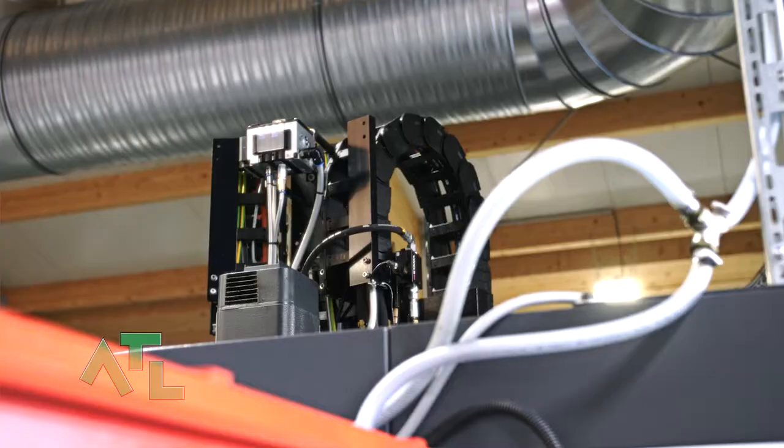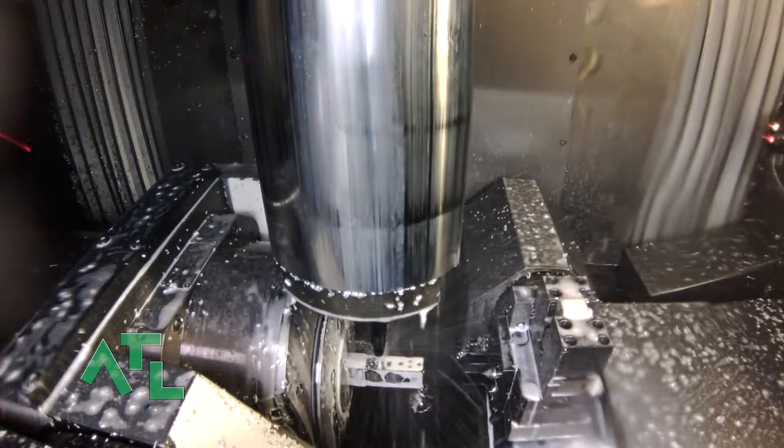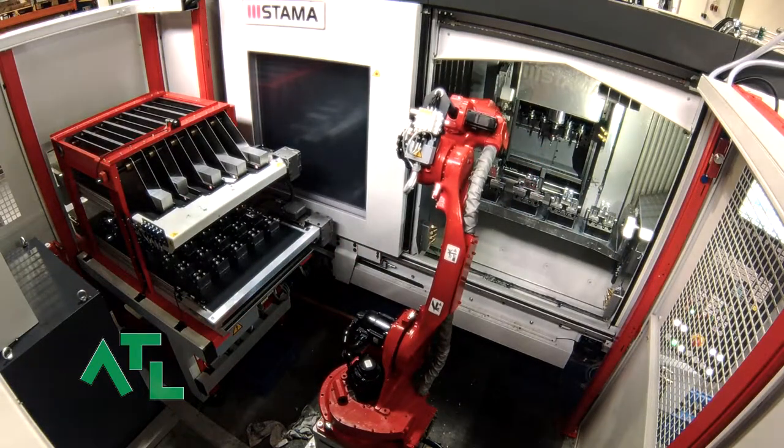As a machining service provider we always have to deal with burrs, which are naturally produced in any machining process. Machining is known as subtractive manufacturing, which means that we cut raw material into a desired final shape. After machining, burrs will always be present. Burrs can cause major problems with installed hydraulic components and in turn the entire hydraulic system if we are not able to adequately address the issue.